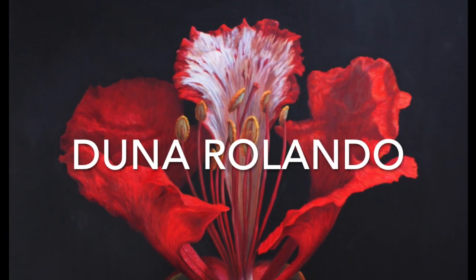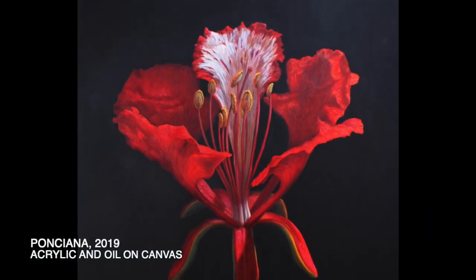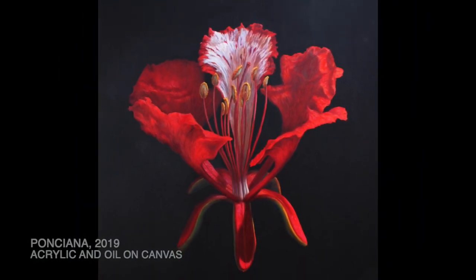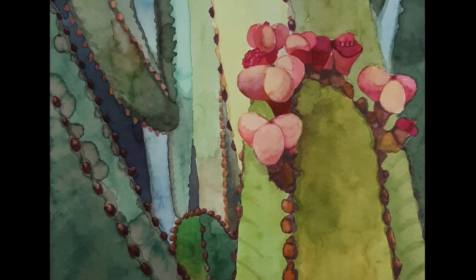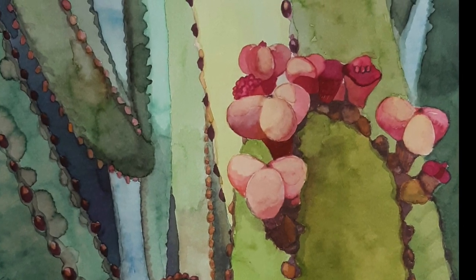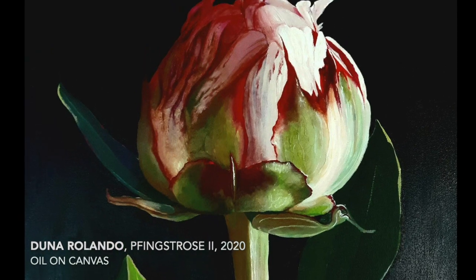There is an artist with a wonderful power of observation. She looks at things really well and makes great art about it. Duna Rolando is an artist originally from Argentina who lives in Berlin, Germany. She observes nature and studies it, paying attention to every shape, detail, and color.